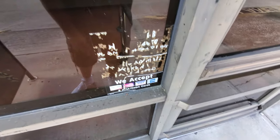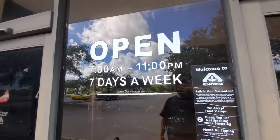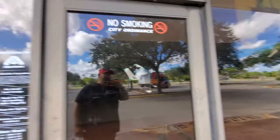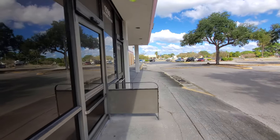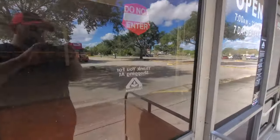Look how weathered that is — oh my gosh. 'Open 7 to 11, seven days a week.' Let's look down here and see if we can see anything else through this side. 'Thank you for shopping at Albertsons.' Pretty cool.